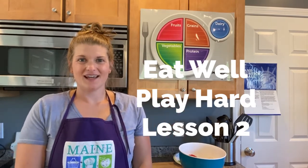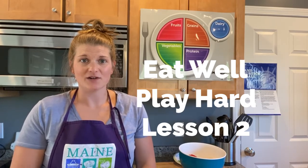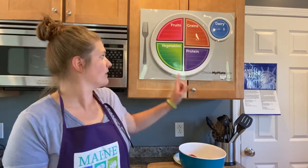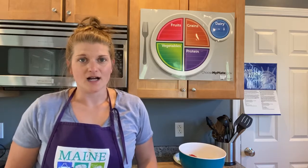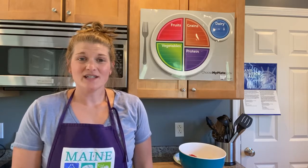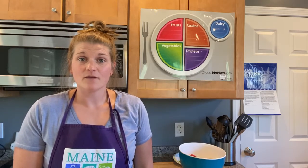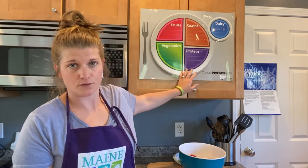Welcome back everybody. Thanks for tuning in for our second lesson in your Eat Well Play Hard series. Today we are going to be talking all about the vegetable group. Before we do that, can you remember what we talked about last time? We talked about manners, we talked about physical activity, and we talked about MyPlate and why it's important to eat all of the different foods.